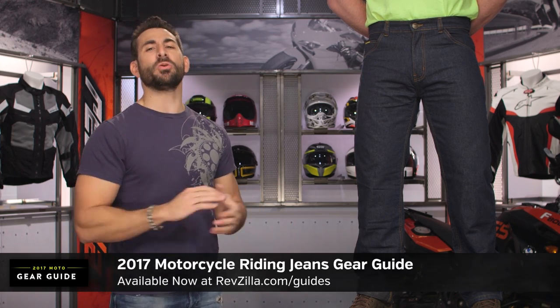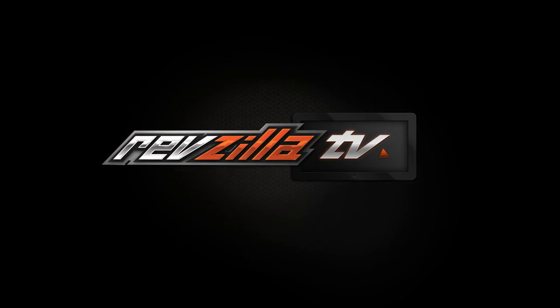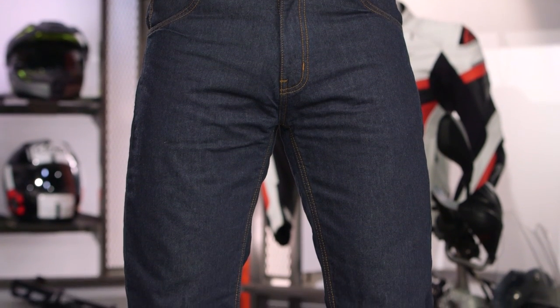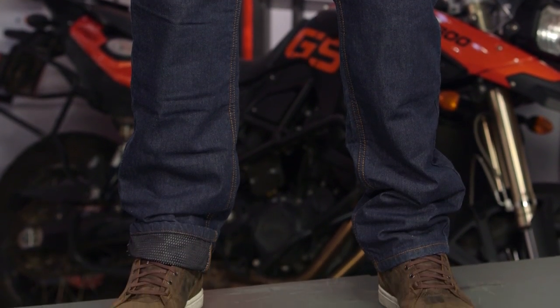Welcome to our 2017 motorcycle riding jeans gear guide at RevZilla.com. In this video, we're going to cover the top six riding jeans for 2017. Whether you're looking at covert protection or you're looking to be a little bit more aggressive and technical, these are the best picks for riding jeans before you get into full-on motorcycle pants. They typically cover you three to four seasons depending on your temperature tolerances. Today we're going to cover six across a multitude of styles, applications, and certainly price points.